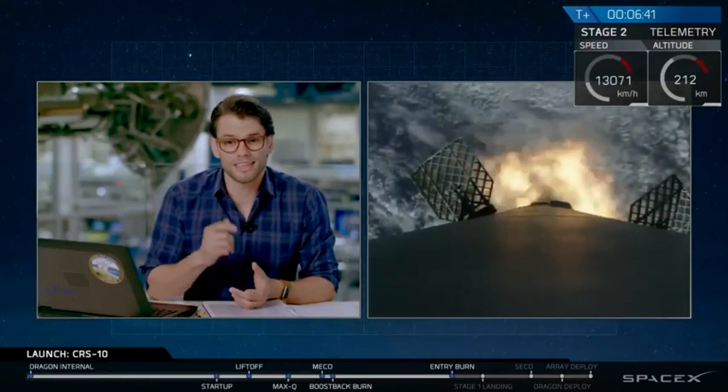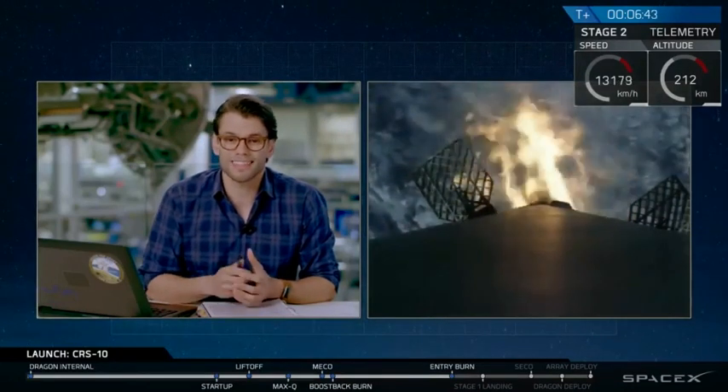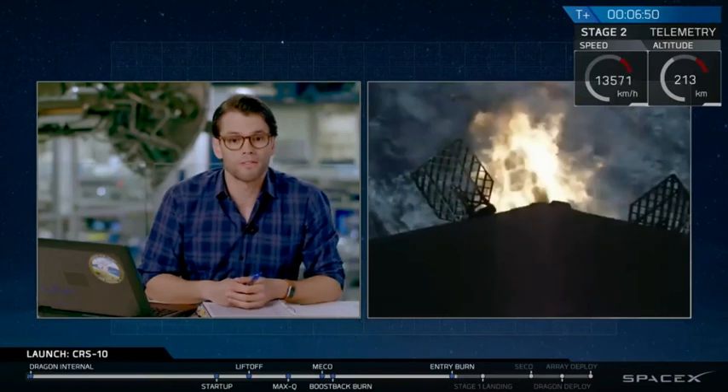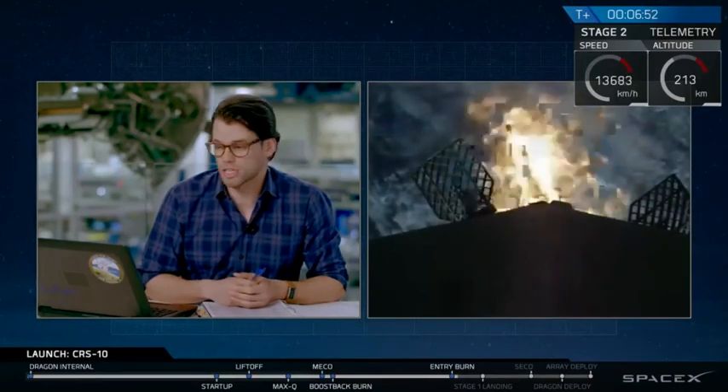Ignition did just occur. You can see it there on your screen. There's a slight delay on the video feed, but you will hear the call-outs as they come up. This burn itself is going to last for about 15 seconds, and it has just shut down.